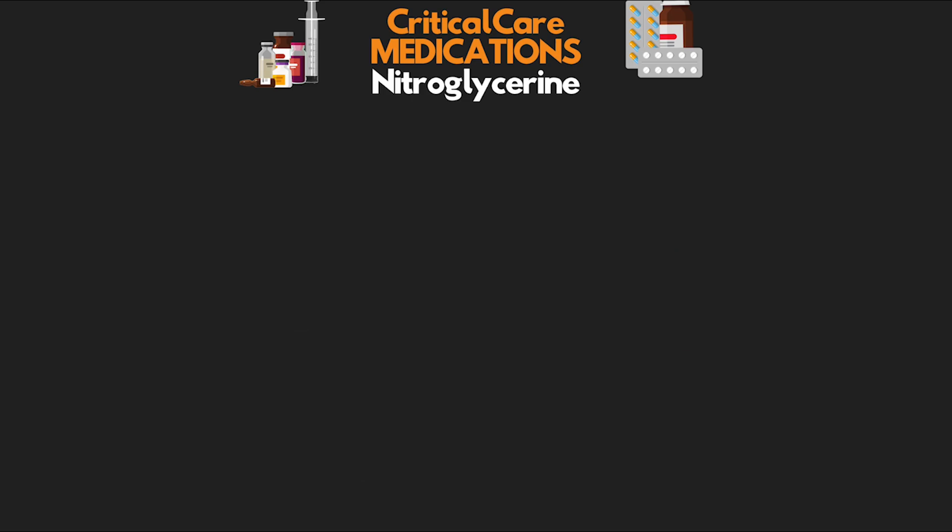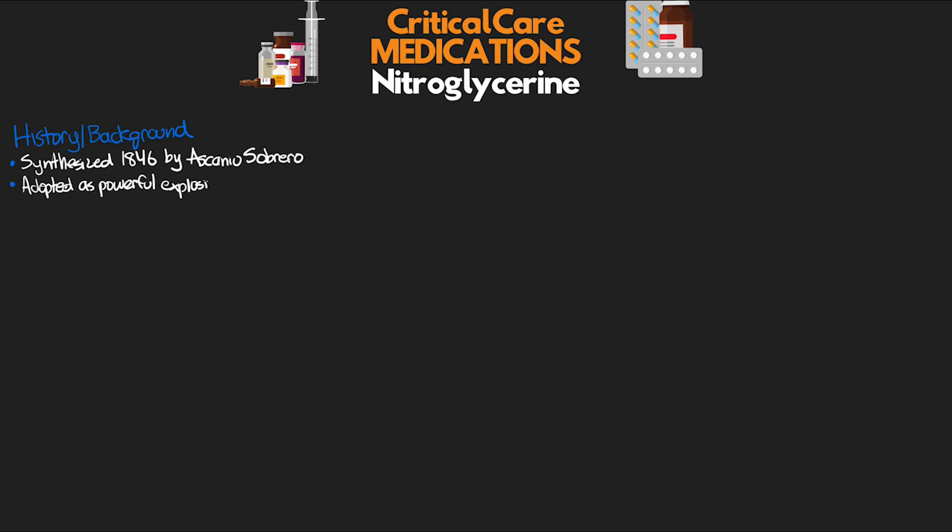It's been a while since I've done one of these lessons, but considering we just finished up that really long 12-lead EKG series, I felt like it was fitting to do another critical care medication lesson on nitroglycerin. So let's start off like we normally do with a history and background. Nitroglycerin was actually first synthesized in 1846 by an Italian chemist named Asiano Sobrero. Soon after that, it was adopted as a powerful explosive by the one and only Alfred Nobel — the future founder of the Nobel Peace Prize — and it was later developed into dynamite.